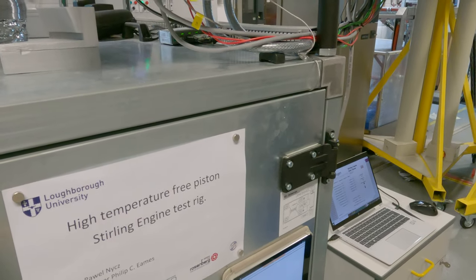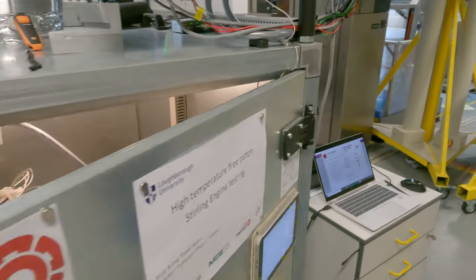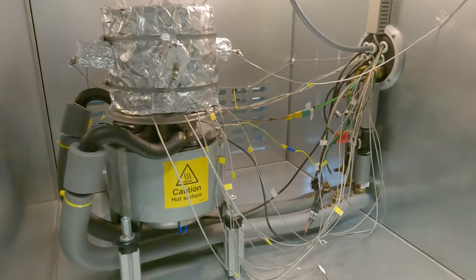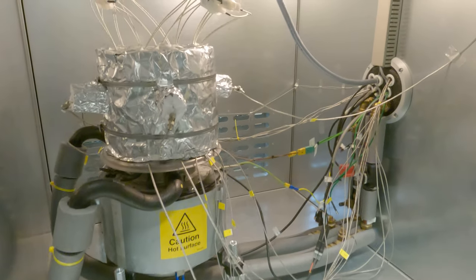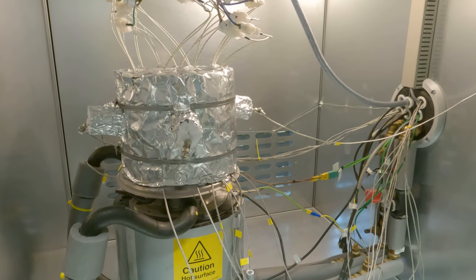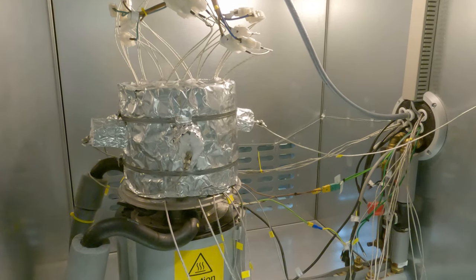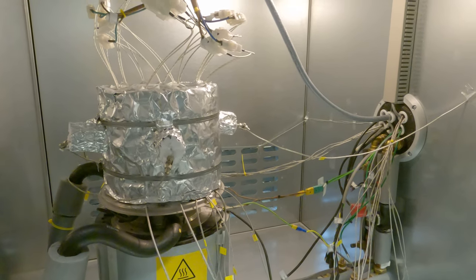And now we can see the engine itself. The engine is fully insulated — at least the hot side. The temperature sensors on the sides are also insulated. The rest of the sensor is under the insulation on the surface of the Stirling engine head.